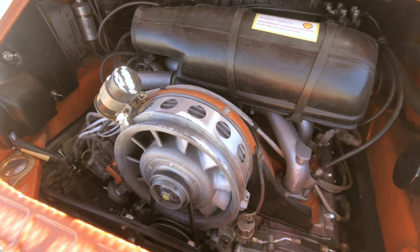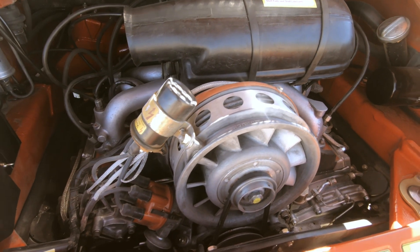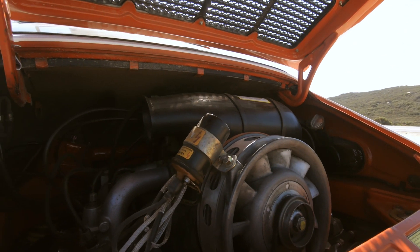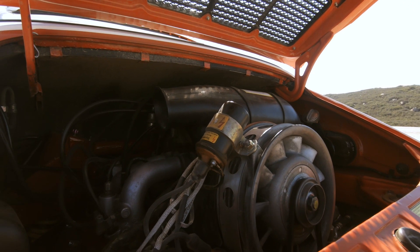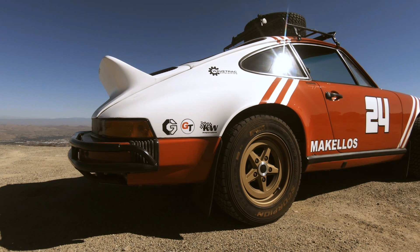Out back is the original 3-liter engine that would have come with this car, but they swapped in 964 heads. This is now a rev-happy, torque-happy, delightful son of a bitch of a machine. The brakes are excellent — it's the original brake rotors but with upgraded pads.